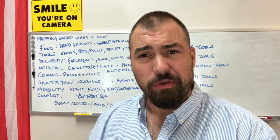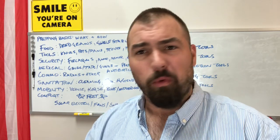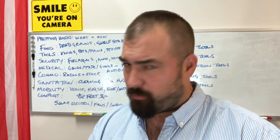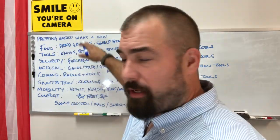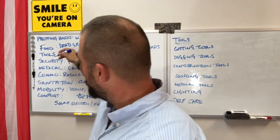We just recently on a Tactical Tuesday live stream, somebody said, hey man, how can I find out where to start? Because I'm a brand new prepper. Prepper Classroom — start there. We did food, we did water, now we're on tools.